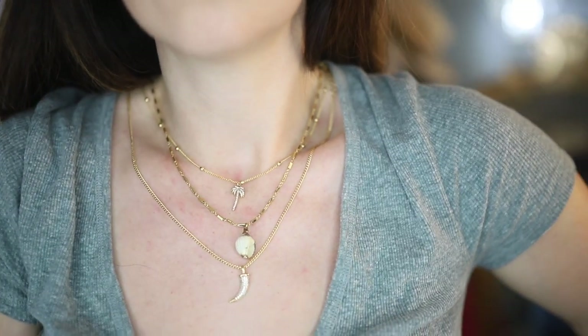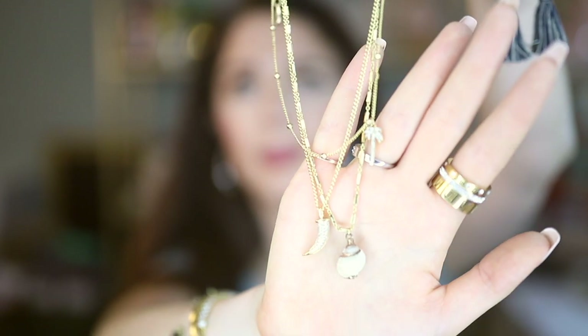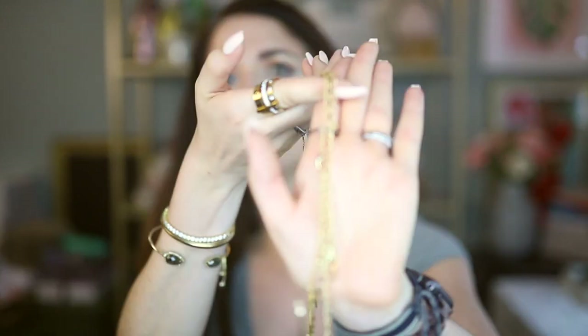These next two necklaces are layering sets — they come with all three necklaces together. This first one is beachy themed: it's got a tiny palm tree pendant, a little tusk with some jewels on it, and a small shell that I think might actually be real. They all have extra links in the back so you can adjust the lengths and get just the right layering on your décolletage. I've worn each of these individually, with other pieces, and all together — the layering sets give you so much versatility for the price.